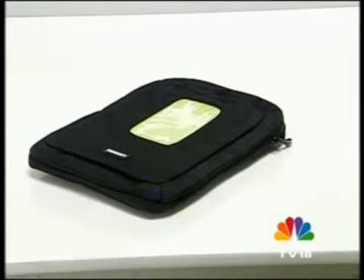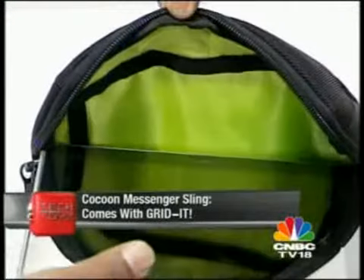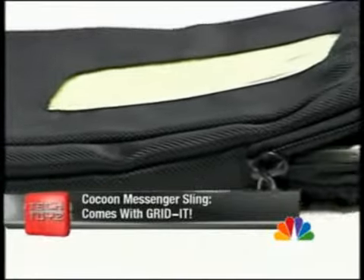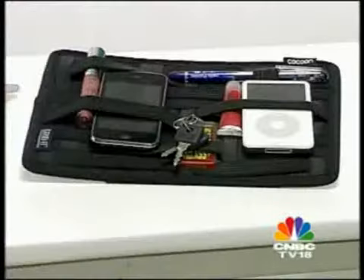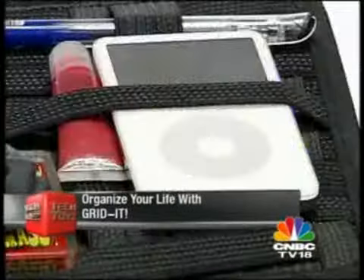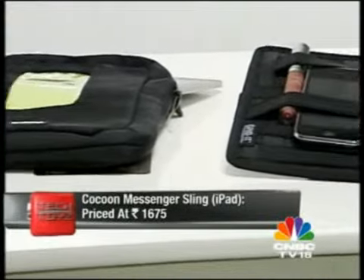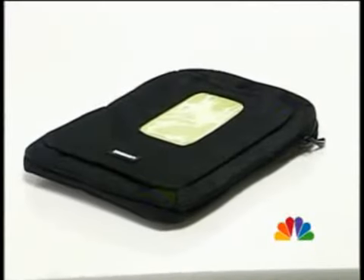If all you want is a nice safe cocoon for your prized iPad, this Messenger Sling Bag from Cocoon is perfect for you. Made of durable water-resistant material, it comes in funky colors with an adjustable strap. The best part is its Gridded organization system made of elastic — ideal for people who are convinced there's a black hole in their bag. $1,675 is all it costs.